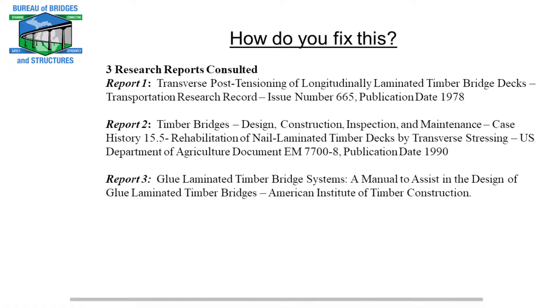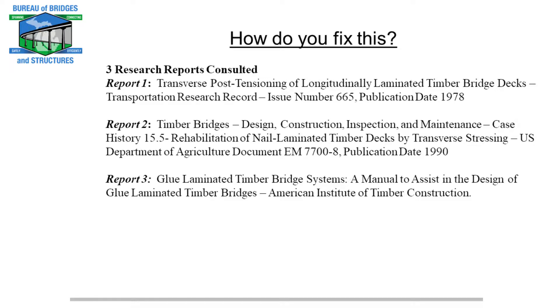They thought this was excessive and could be leading to premature failure of the HMA surface from the amount of flex the bridge was having. They called me up as the structure maintenance support unit supervisor. Honestly, I didn't know anything about nail-laminated timber superstructures at the time, so I went to Google and found three reports online — and that's about all you can find on nail-laminated timber superstructures online. The first report was written in 1978 by the Ontario Transportation Ministry, the second by the U.S. Forest Department in 1990, and then I also consulted the glue-laminated timber bridge design manual as I developed a repair strategy.